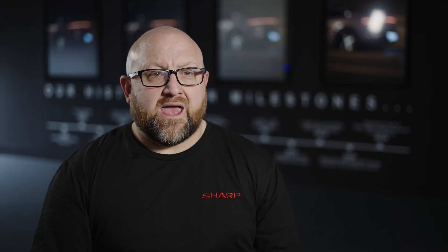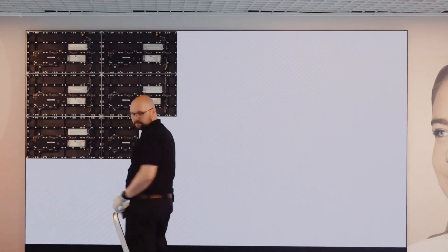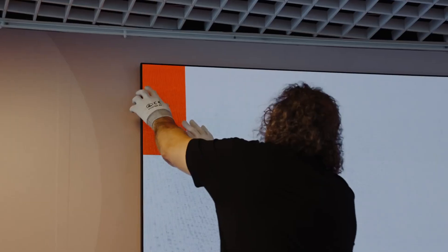Once the diodes are selected, they're assembled into LED modules. This is where things get even more precise. Each LED panel needs to be built to microscopic tolerances, because even a fraction of a millimetre can cause misalignment, affecting both the image quality and the installation ease. That's why we use rigorous mechanical calibration to ensure that each panel fits together perfectly, creating a seamless viewing experience.